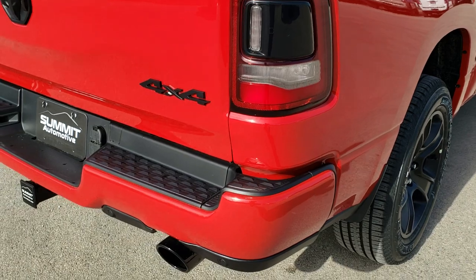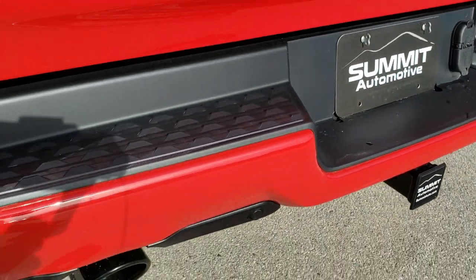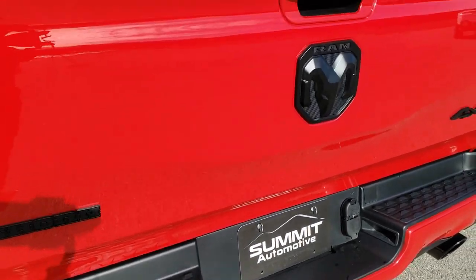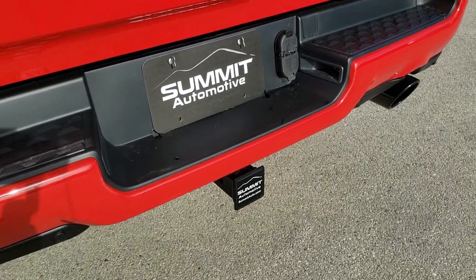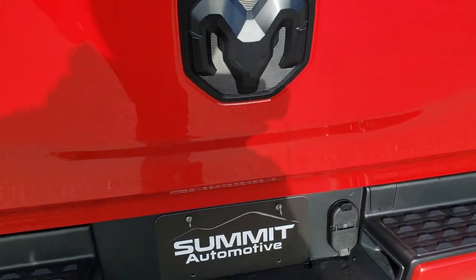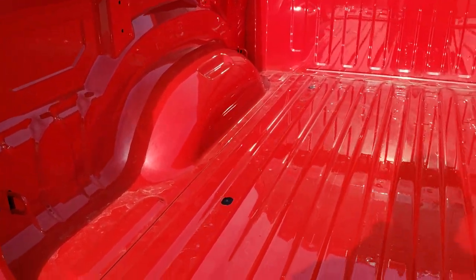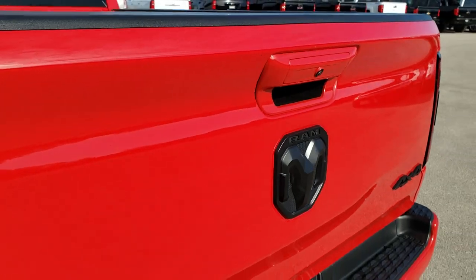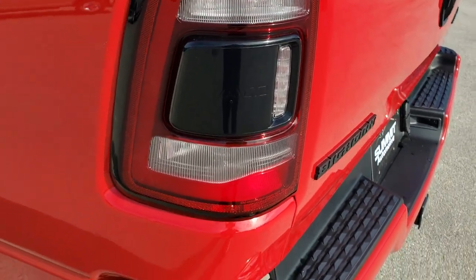As we come around to the back, you'll notice you get the black chromed-out exhaust tips, the black Bighorn, RAM, and 4x4 logos. It does have a towing package with the receiver hitch, 4-pin and 7-pin wiring. And it has the slow-down assist tailgate. Really like that Flame Red — good looking color. You get the LED tail lamps as well.